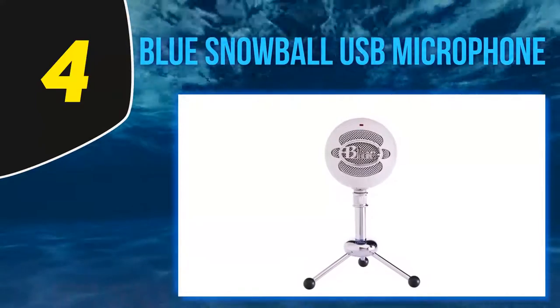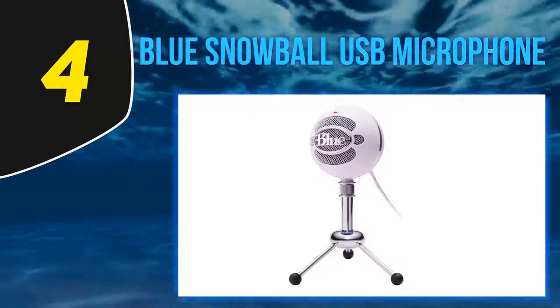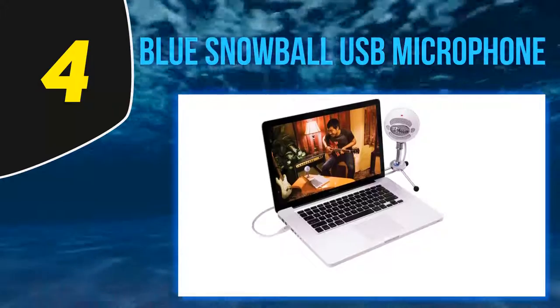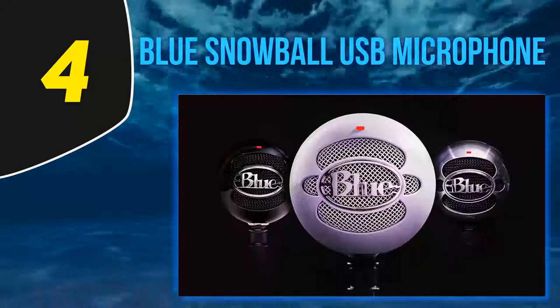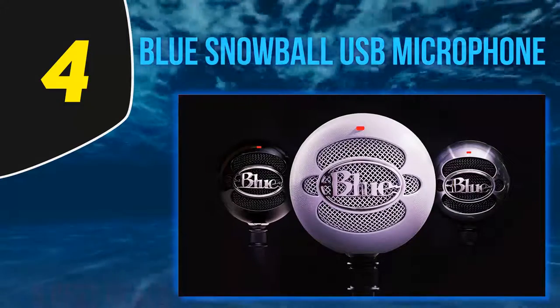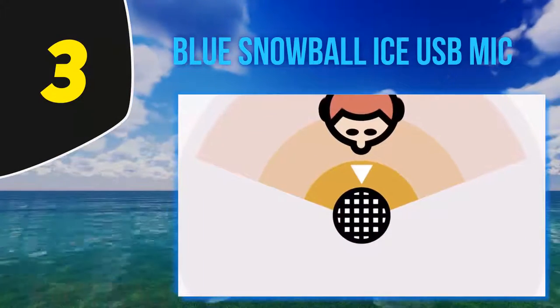The microphone comes with an adjustable tripod to capture the best quality audio. There is an LED indicator that glows red to show the microphone is ready to use. The advantage lies in its hassle-free setup — no need for additional drives or complications. It is a simple connect-and-use microphone with a minimum requirement of 64 MB of RAM. For those looking for a mic for streaming and improving communication with teammates at an affordable budget, the Blue Snowball is the best choice.